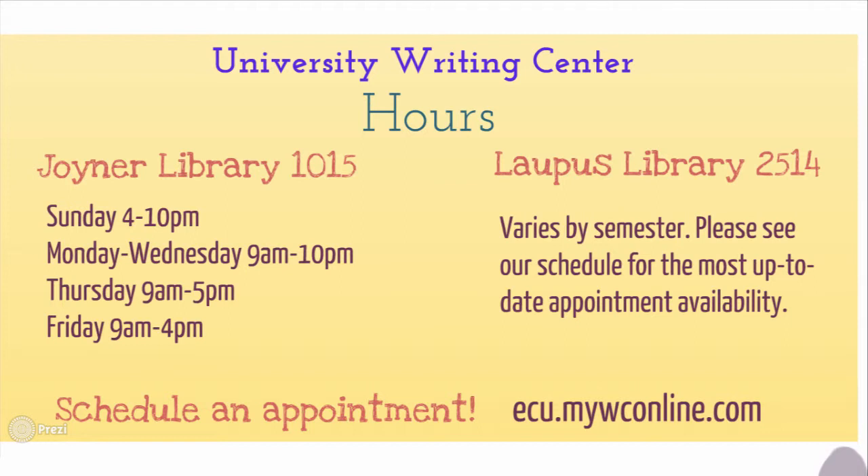Our Lapis Library location is near the Brody School of Medicine off of Health Sciences Drive. Appointments at Lapis vary each semester, so please visit our website to check for open availability. To schedule an appointment either on Main Campus or at Lapis Library, go to ecu.mywconline.com.